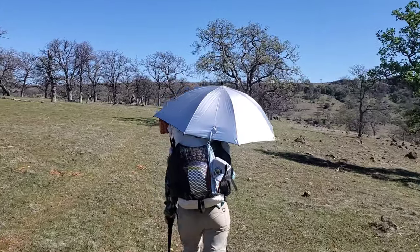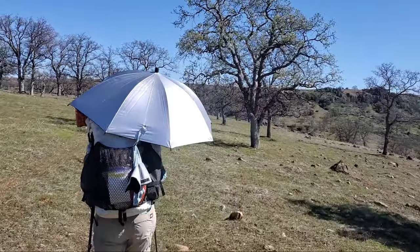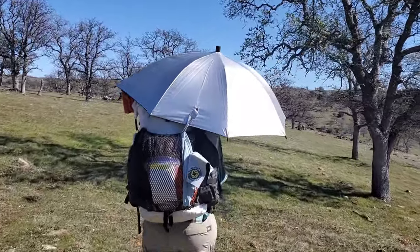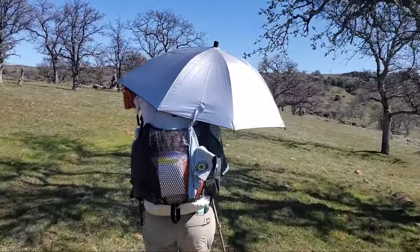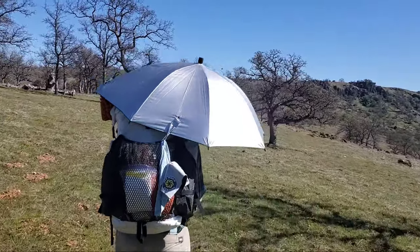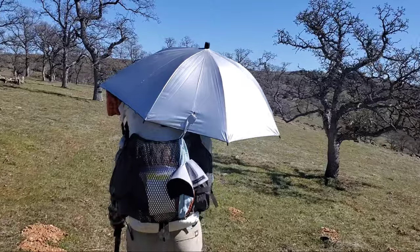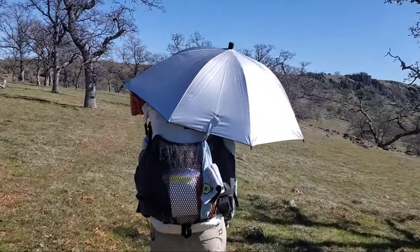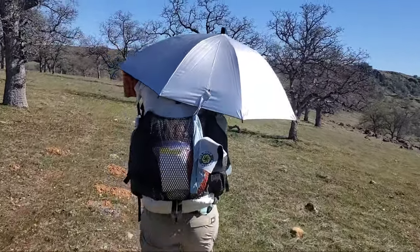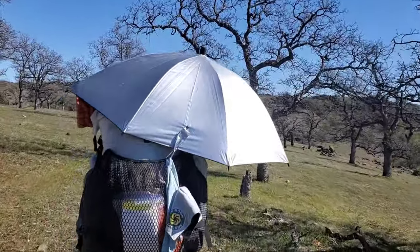I decided to give the sun umbrellas a go. It's over 80 degrees today, so it is a little bit warm out here, but we've got a nice light breeze so we're remaining fairly cool — just wanted to see how they perform. It's actually a little bit windy today, probably three to five miles an hour gusting to maybe 10 to 15. I've got them secured pretty well and they seem to be holding up good. They definitely cut down the sun exposure noticeably, and I'm pretty happy with that so far.